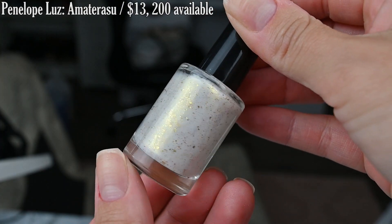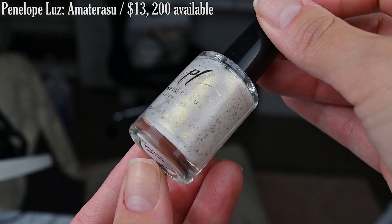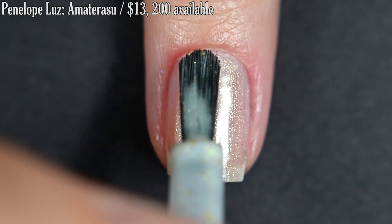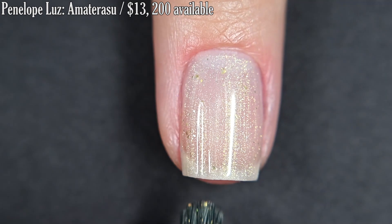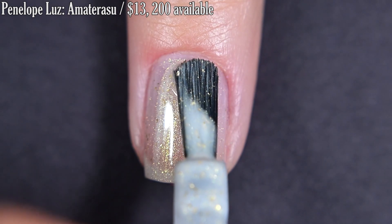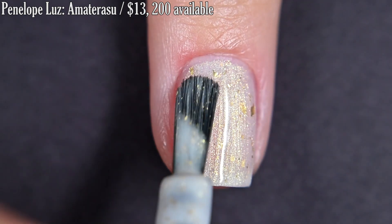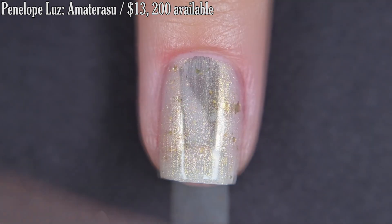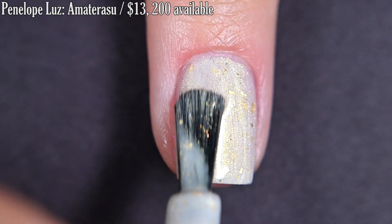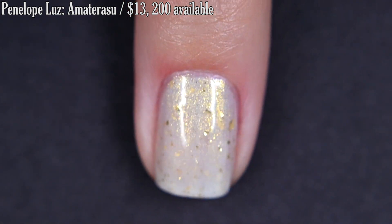Up next from Penelope Luz we have Amaterasu, inspired by the goddess of mythology. It's described as a white crelly base with a gold shimmer and flakes. You can purchase this one individually or as a set with the next polish — if you purchase it as a set the price is $24 for both polishes. I love this one. It's so light, so ethereal, so soft. The gold flakes are just enough — not too much and not overwhelming. The polish and the gold shimmer stand out really nicely. Overall this is a very well-balanced polish. I did three coats for full coverage. I had a couple of brush strokes but those weren't apparent once it was dry. You'll want top coat and removal is easy.